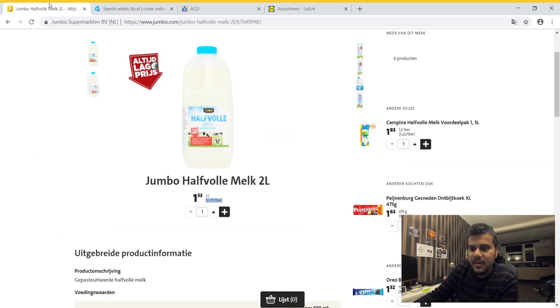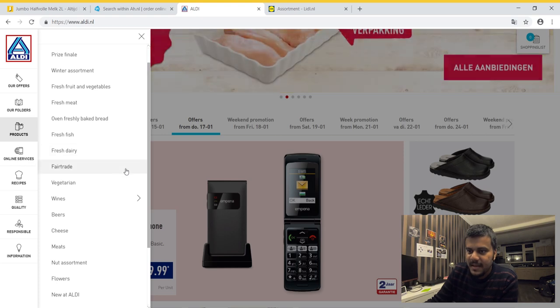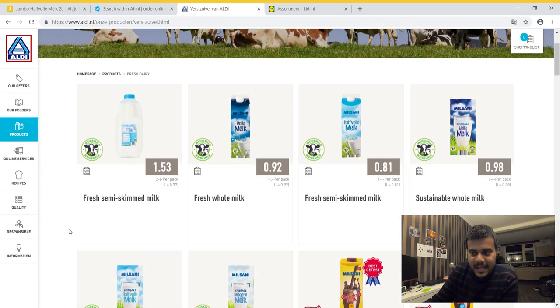The price of milk is the same in both supermarkets — around 77 cents per liter. For Aldi and Lidl, they don't have a search box, so I went to the fresh dairy section. The semi-skimmed milk price on 17 January 2019 appears to be the same across all these websites, which is surprising since Aldi and Lidl usually have cheaper products.